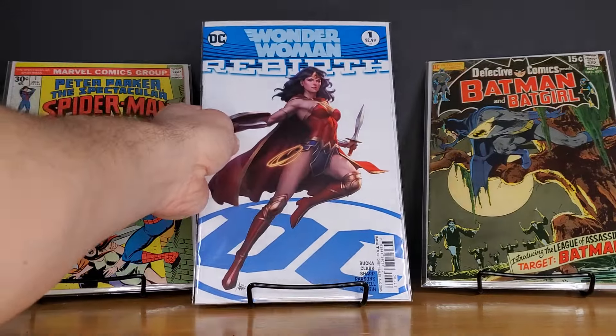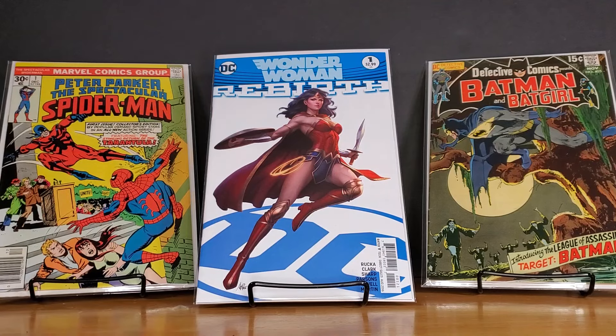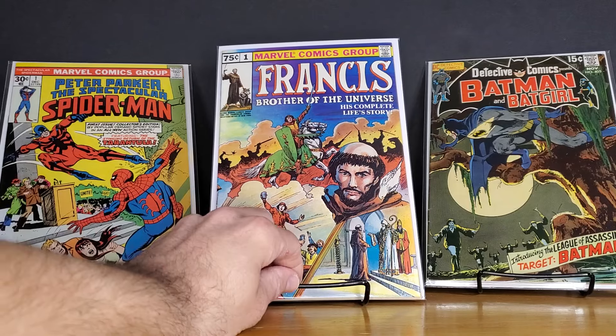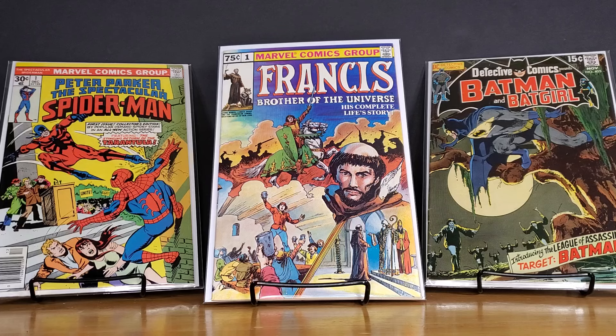Next, we have got Wonder Woman Rebirth — this is the cover B, Artgerm cover. Not an expensive book; I think this was $5 for a near-mint copy. It used to be a lot pricier when Rebirth started for DC back in 2016, but if you're a fan of Artgerm cover art, this is a cool one that's very affordable. Next, we've got Francis: Brother of the Universe number one from Marvel, 1980. They also have the Mother Teresa book and the Pope John Paul II book, and I'm always a sucker for finding them — just kind of obscure, random titles. I come from a Catholic family, so I think that's the appeal for me. This was a pretty sharp copy, probably VF near-mint range. Every time I find these they're really beat up and stuffed in dollar bins, so I was happy to find a solid copy to replace my beat-up one.